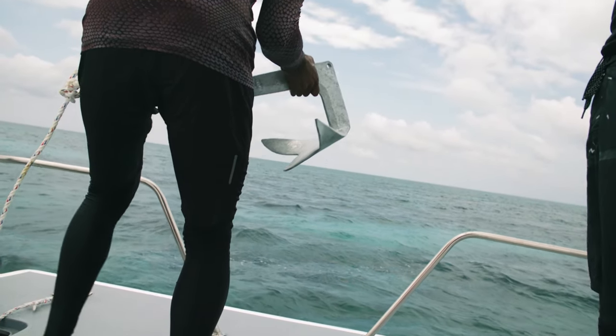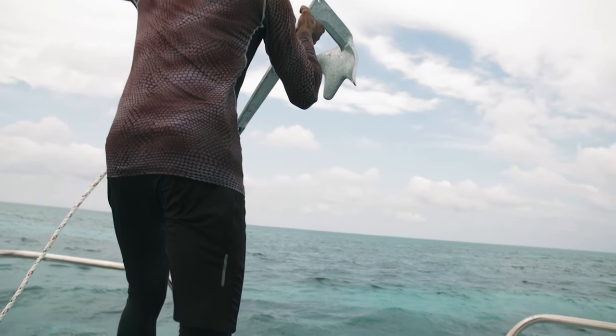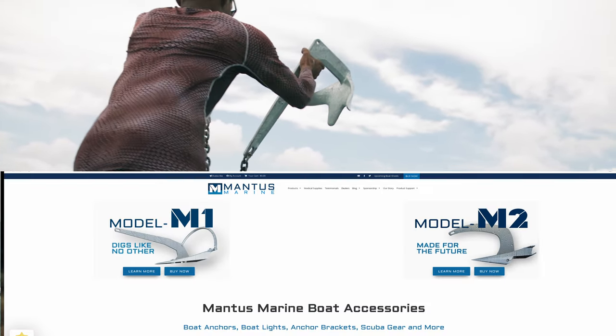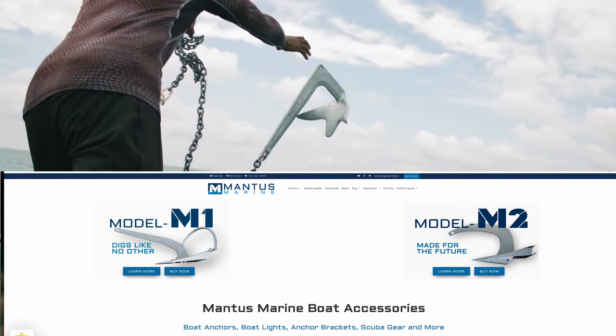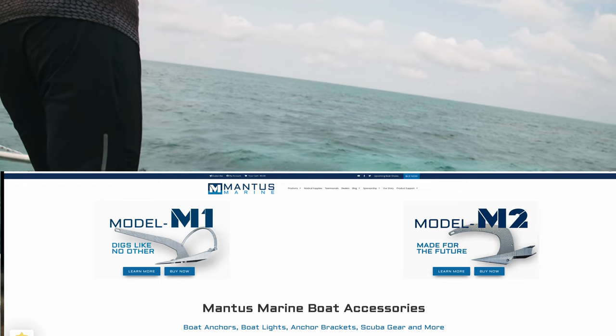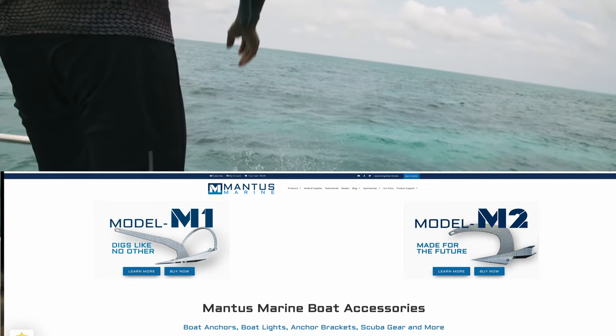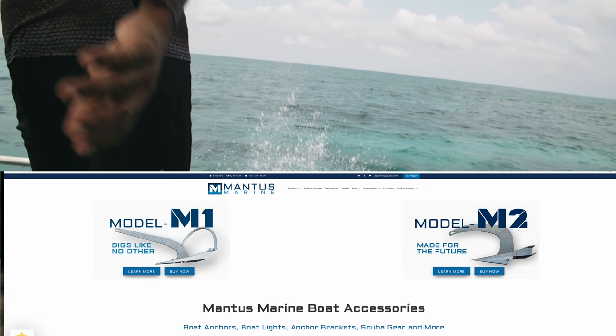Next up we need to look at anchors. The simplest place to figure out a price on a good anchor is Mantis Marine — head over to the website, choose your anchor, and choose the size. It's really easy. On the Beneteau Oceanus 473, two new anchors are going to come in right around four thousand dollars, as you can see on the spreadsheet.